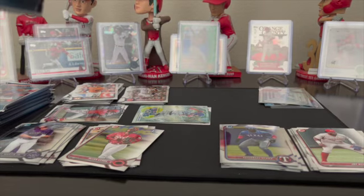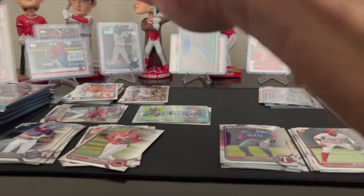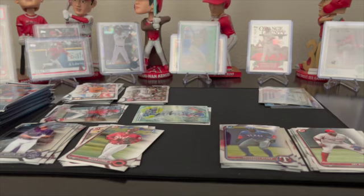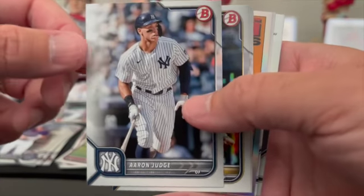All right, let's get the left stack — try to get through these quick. So far no auto; there's guaranteed one auto somewhere in this pack. Hopefully we hit it now. I haven't seen a lot of hobby boxes opened — I don't think a lot of people are buying them — that might be part of the reason why the price went down.